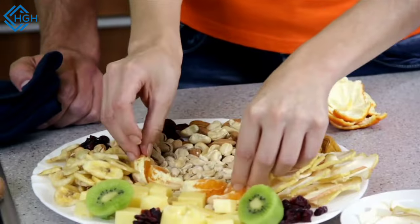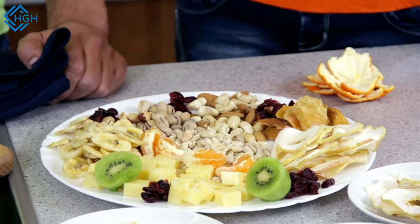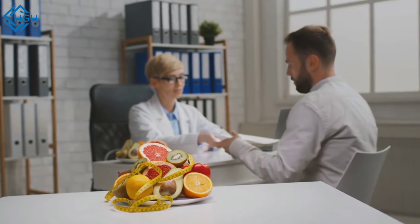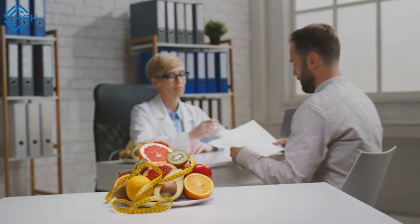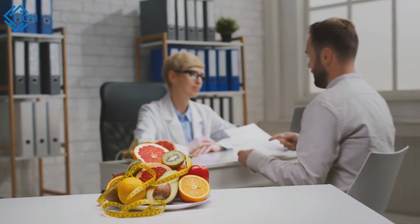Pair almonds with other foods — combining almonds with other healthy foods like fruits and vegetables can make for a balanced and nutritious meal or snack. Remember that individual dietary needs and preferences can vary, so it's essential to consider your own health goals and consult with a healthcare professional or registered dietitian if you have specific dietary concerns or conditions.